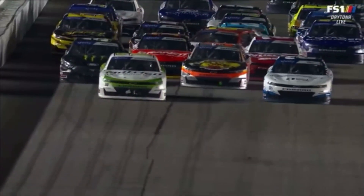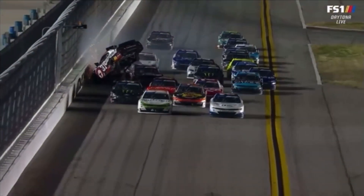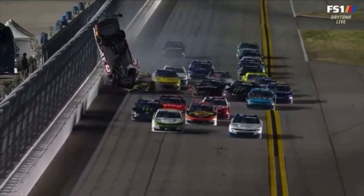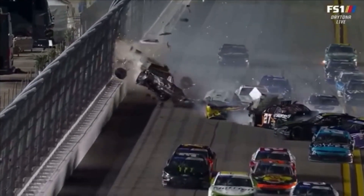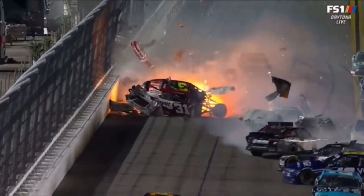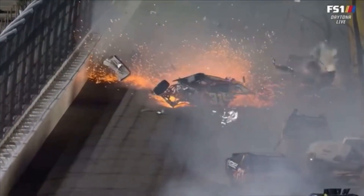I would be anxious to see how close it was at the time of caution. Because look right here — it looks like the 16's out front. It had to be really close. The caution wasn't out at that point when they left our screen, so he was clearly ahead by the time he left the bottom of your monitors on television.